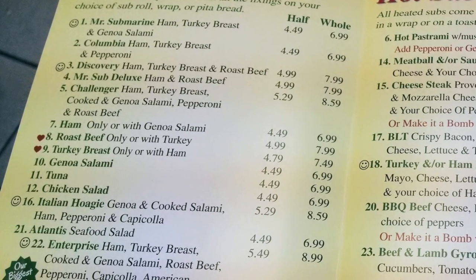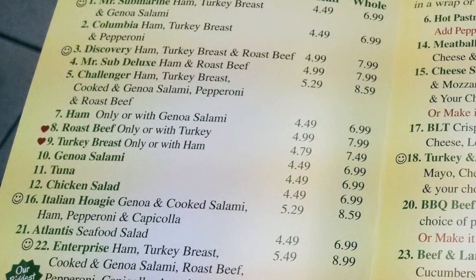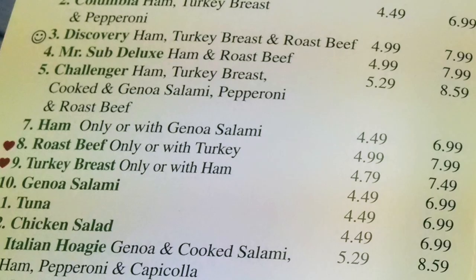Food mixed with a space theme? This is definitely our kind of place. I really wanted to order one of the shuttle-named sandwiches, but I'm a big fan of roast beef on a pretzel bun, so I stayed with the tried and true.